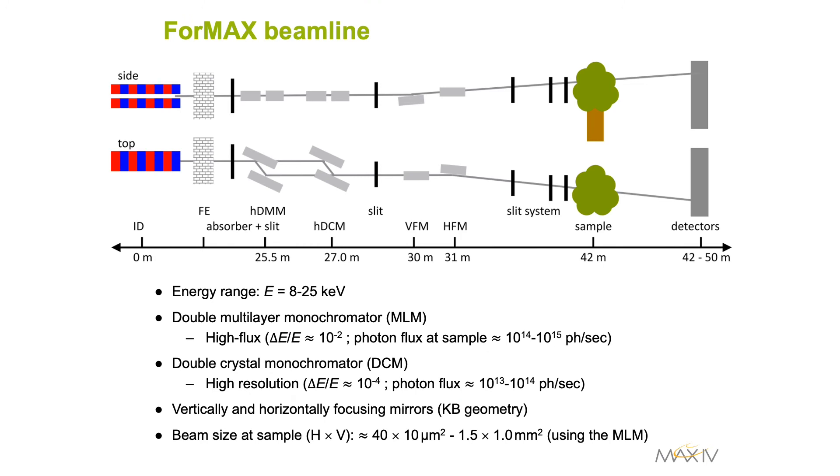As regards general specifications, the beamline will operate in the energy range 8 to 25 keV and will be equipped with two different monochromators for either high-flux or high-resolution experiments. The sample will be placed at a distance of approximately 42 metres from the source, giving a beam size in the first instance from a few tens of microns up to a millimetre.